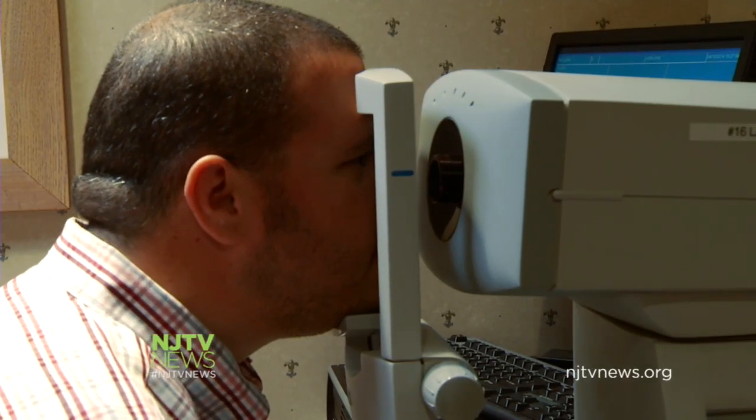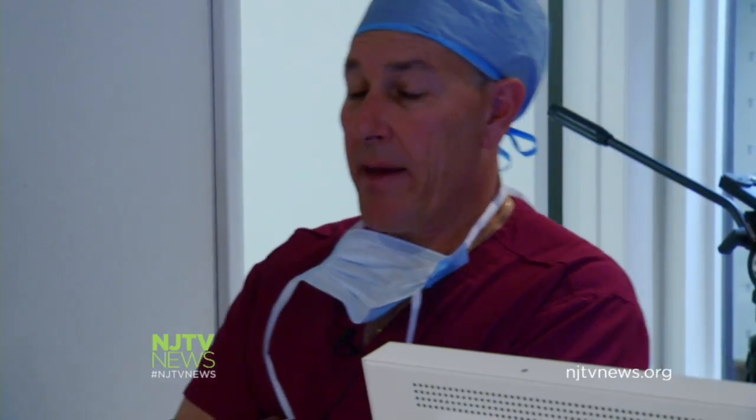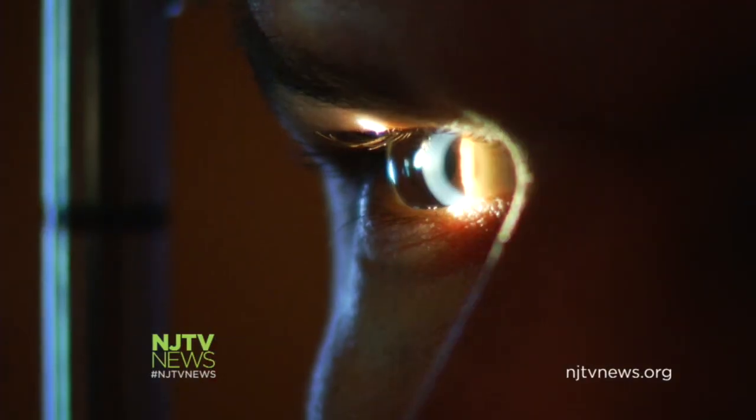Ideal candidates must be over the age of 18 and have a stable lens prescription for about two years — somebody who's got a moderate amount of nearsightedness or farsightedness, a moderate amount of astigmatism, and somebody who has got no other eye disease.